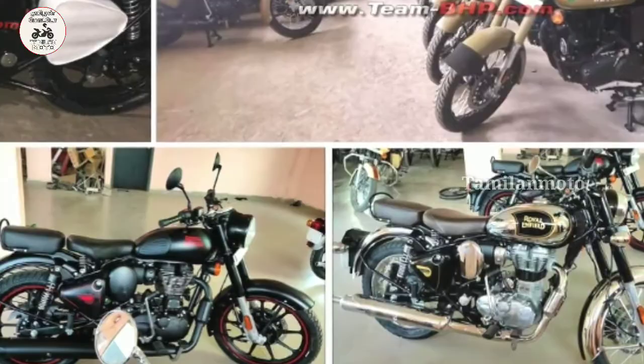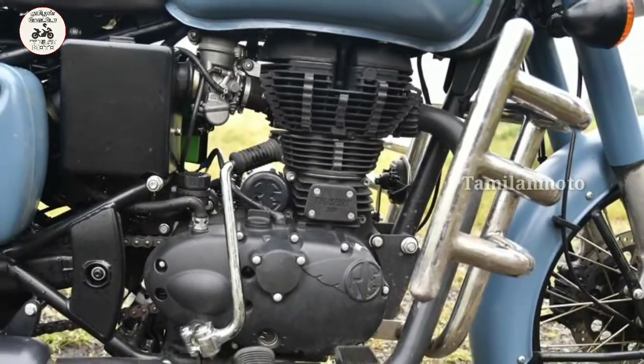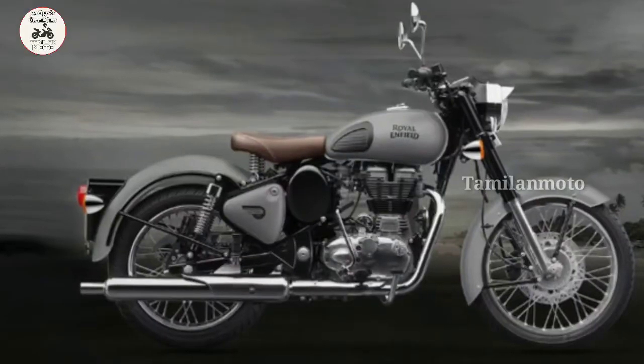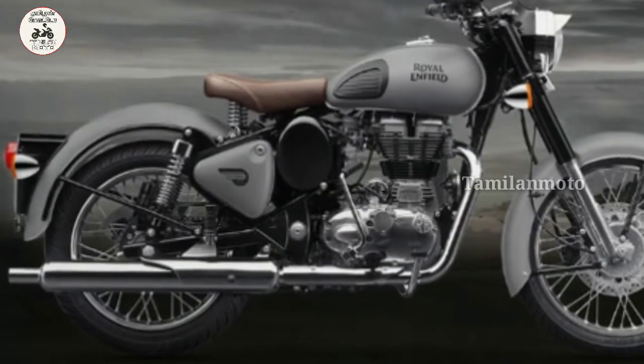There is a 5-speed gearbox. These are used with tubeless tires. This is the Classic 350 BS6 model.